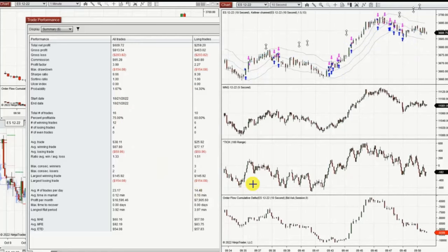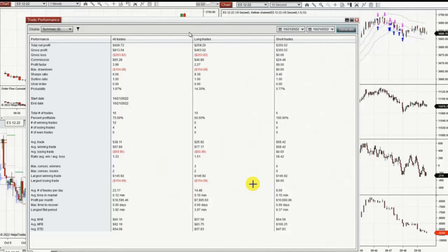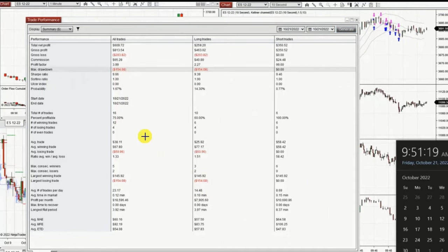The result of these trades at the beginning of the market session was a profit factor of four with a 75% win rate and an average win-to-loss ratio of 1.3.